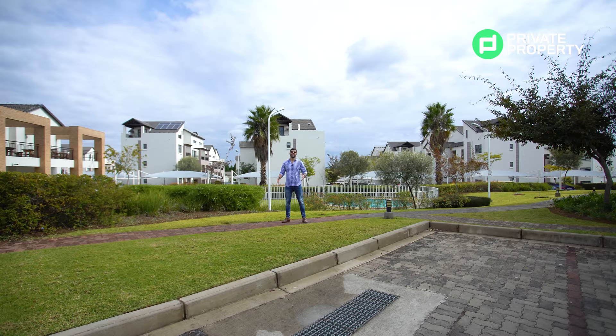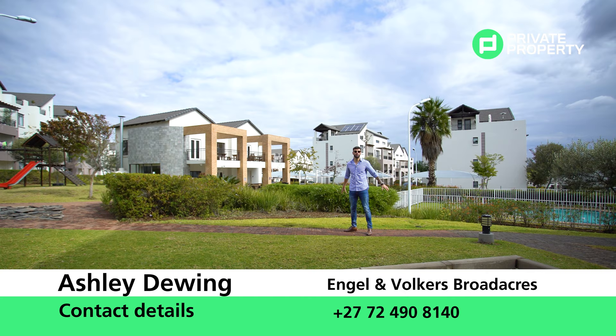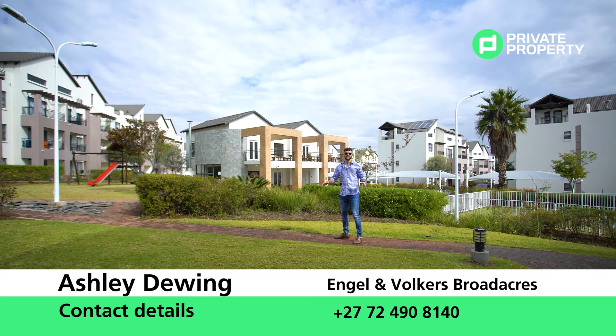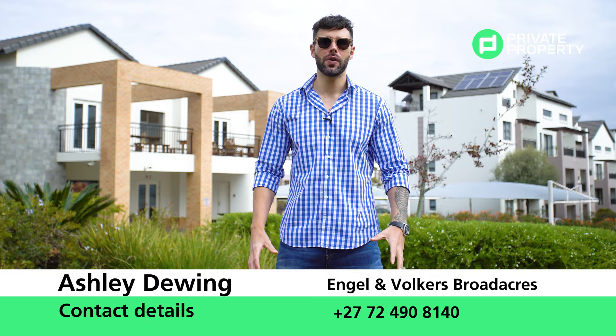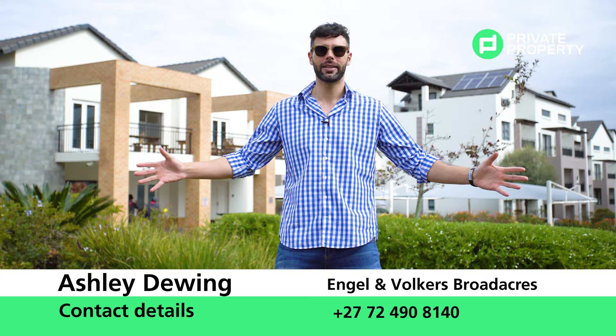And here we are within the grounds of The View, showing you what else you get when purchasing within this stunning complex — and that is these grounds, the pizza oven, the kiddies' play area, the pool behind me, as well as the clubhouse. So you're not only getting a beautifully designed and renovated home, but you're getting all these other pluses. So if you think this one bedroom, one bathroom, R920,000, stunningly renovated apartment is for you — and really, who wouldn't it suit? — what I'd like you to do is contact Ash Dewing at Engel & Völkers Broadacres. They are hooking you up once more.